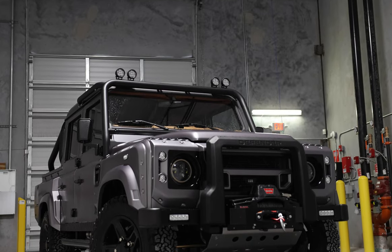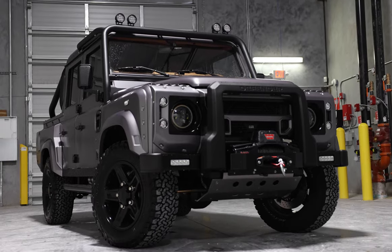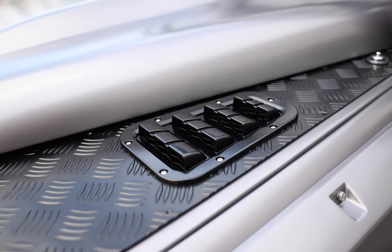This is Project Safari, an ECD custom Defender 110 crew cab built to our client's exact specification. Safari is painted in eggshell Orkney Gray with black accents all around.